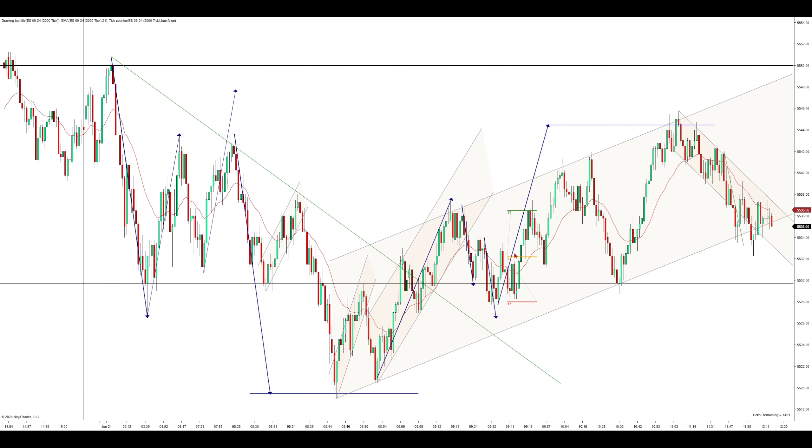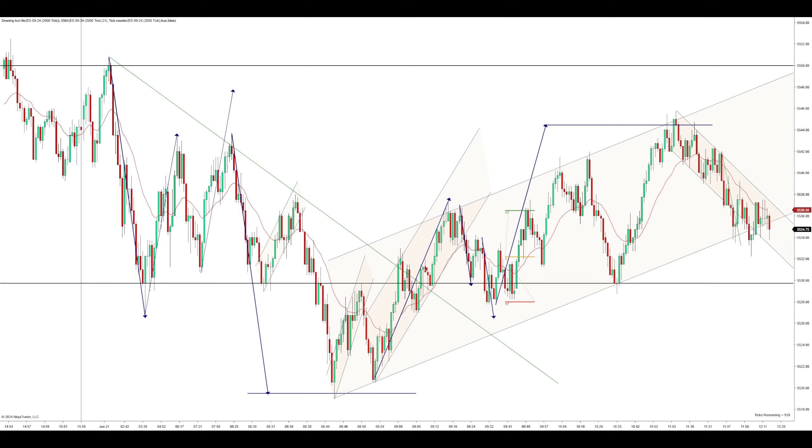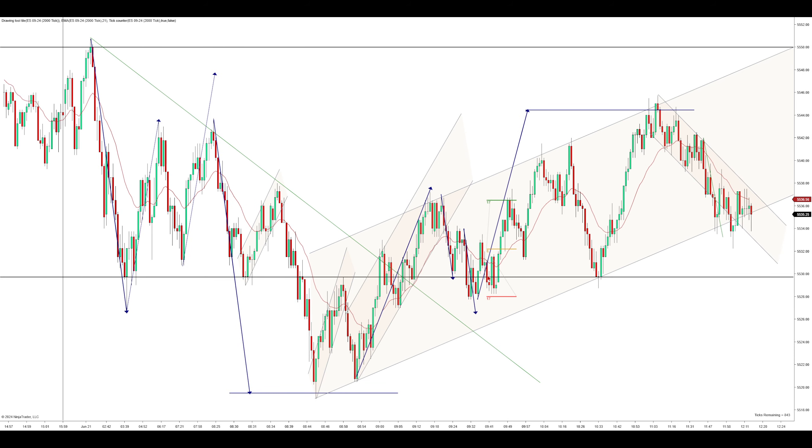This area is pretty choppy, but after the two-legged retest you can kind of see the failed second entry — push up, push lower, another push up. But really it's not about the failed second entry; this is not a good-looking setup. It's about the big picture context. From here, you clearly are expecting a new high. You have a two-legged break, and you just came off this major measured move reversal.